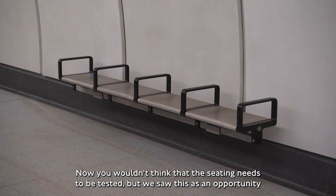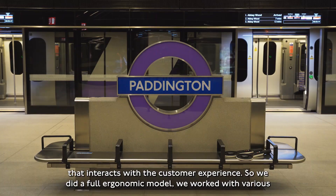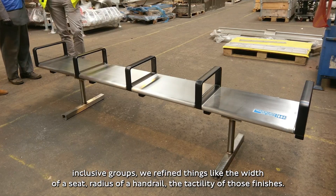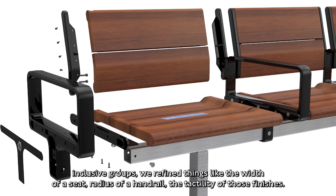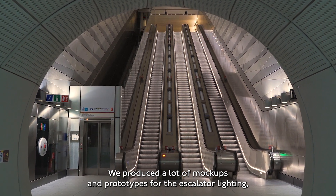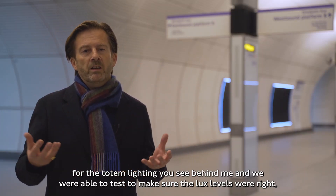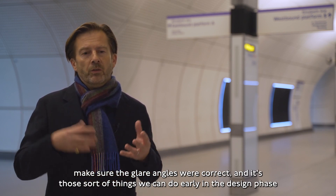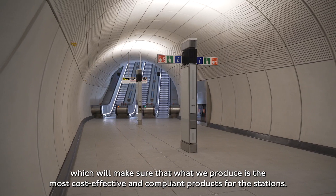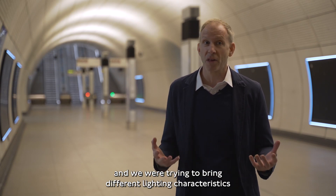You wouldn't think that seating needs to be tested, but we saw this as an opportunity to reassess not only the scale of the seats but also the materials and how that interacts with the customer experience. We did a full ergonomic model, working with various inclusive groups, and refined things like the width of a seat, the radius of a handrail, and the tactility of those finishes. We produced a lot of mock-ups and prototypes for the escalator lighting and the totem lighting, and we were able to test to make sure the lux levels were right and glare angles were correct — ensuring what we produce is the most cost-effective and compliant product for the stations.